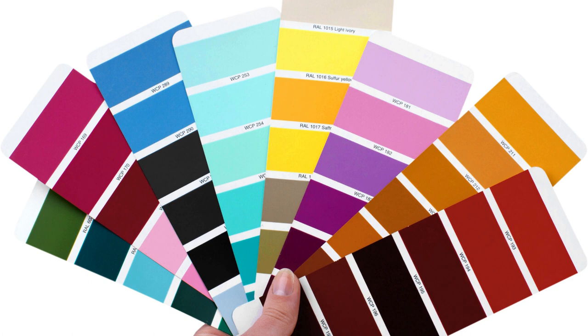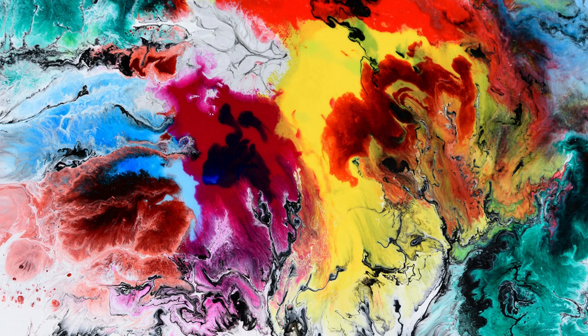We're talking beiges, taupes, creams, browns, charcoals, and even muted blues and greens. This vast spectrum offers endless possibilities for creating different moods and directing the viewer's eye.